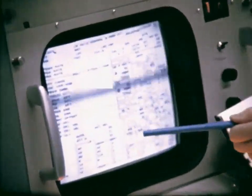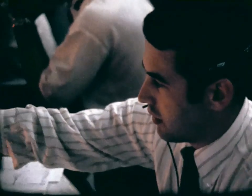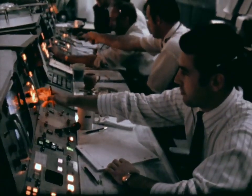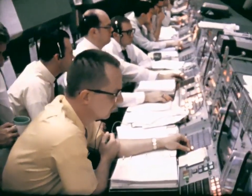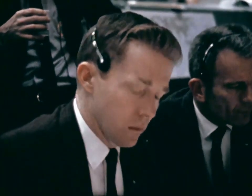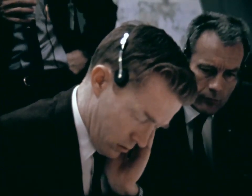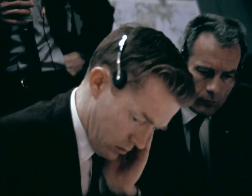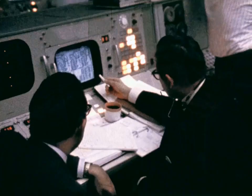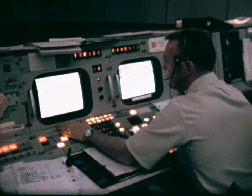Ignition. McDivitt put on a virtuoso performance, playing the throttle of the lunar module — each variation of thrust a note in a technological symphony. Forty percent. Going down to ten percent. Coming back up to forty percent. Going back down to twenty-five percent. Back up again. Okay, coming up to forty percent. Throttle profile is complete. The engine so necessary for the lunar landing had performed flawlessly.